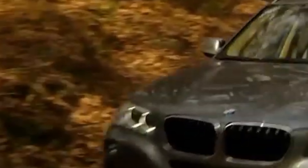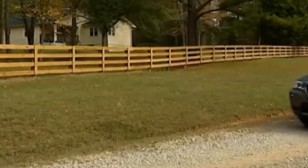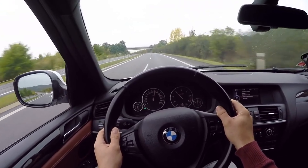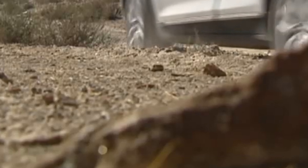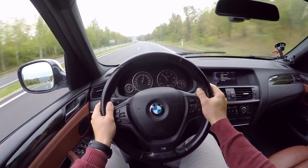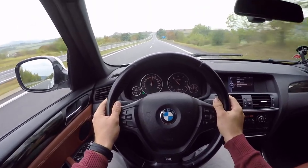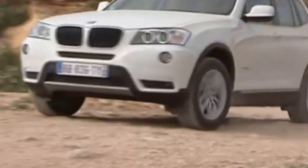BMW X3 F25 problems and errors. The problem returns even after replacing this component under warranty. Insufficient lubrication in the 2.0 turbo 245 HP engine is likely a disadvantage with the oil pump, the effect being accelerated turbocharger wear and the appearance of oil consumption.